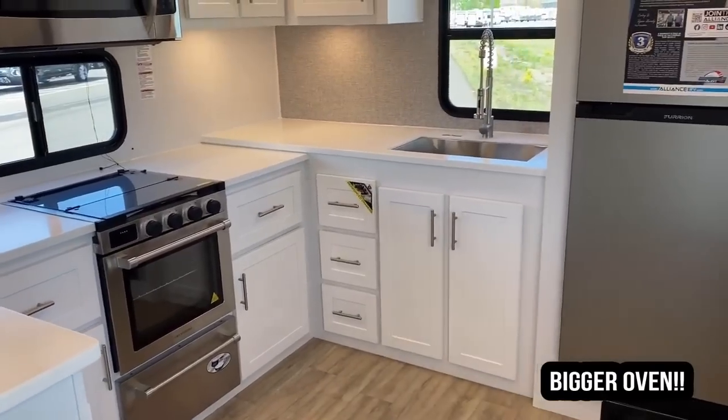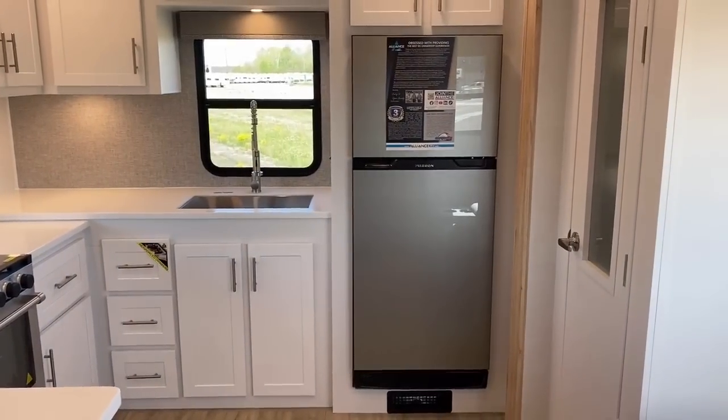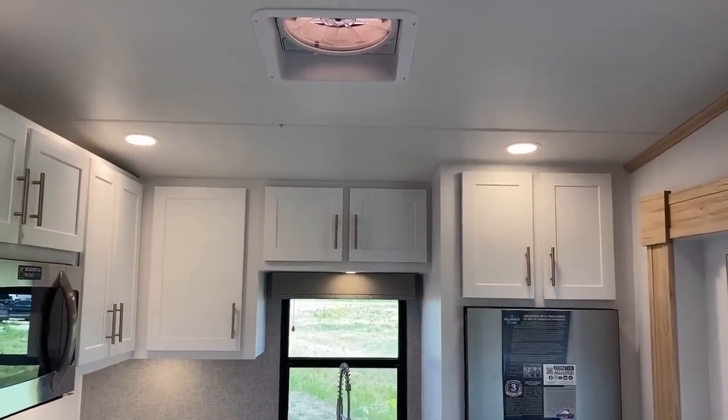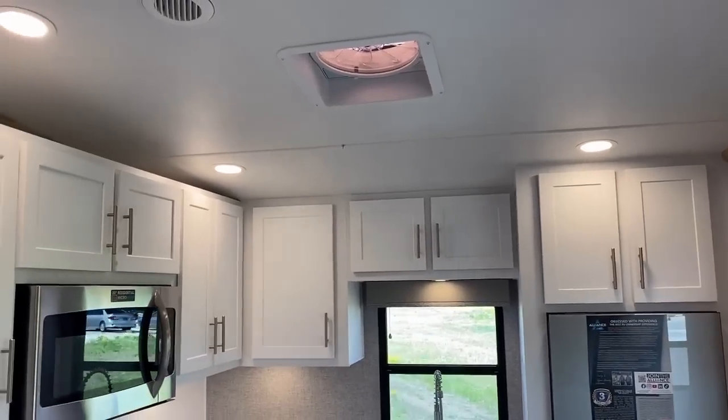On the back wall we've got a 12-volt DC compressor fridge — not gas, electric. I also really like the big XL MaxxAir vent fan up top, keeping the airflow moving throughout the kitchen area.